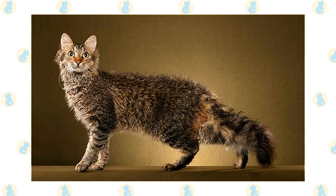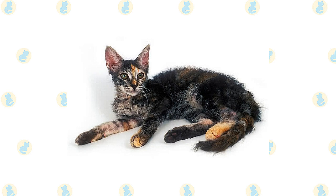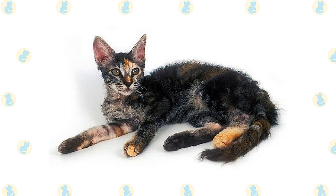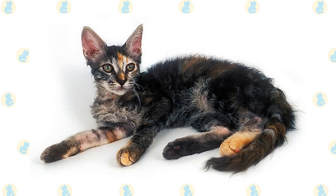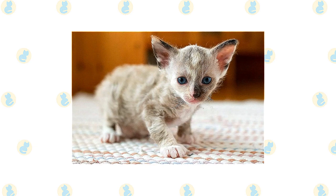Long-haired LaPerms have a plume tail. The coat's length and fullness may vary seasonally, and it sometimes parts naturally down the middle of the back. The short-haired LaPerm does not necessarily have a ruff, ringlets, or earmuffs, and the texture of the coat may be harder than that of the long-haired LaPerm. It has a tail with fur that looks wavy — more like a bottle brush than a plume. The short coat may also part down the middle of the back.